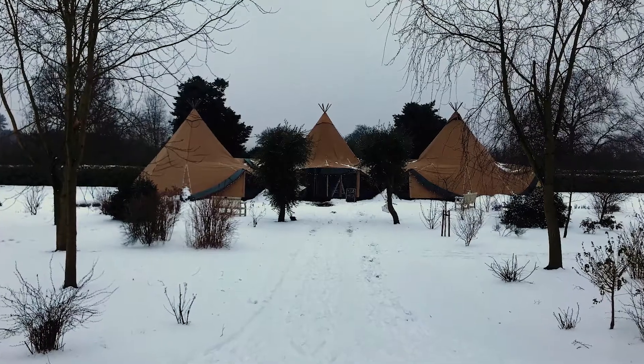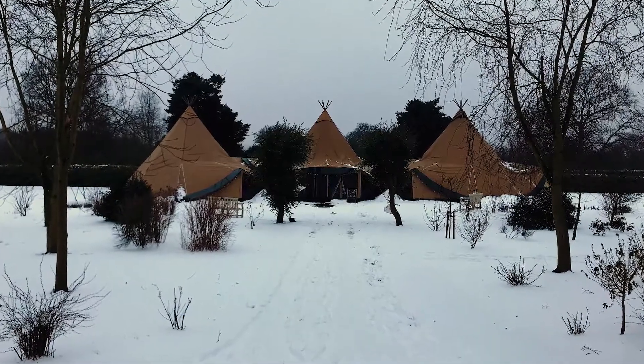If it's a bit colder and you decide to have a winter wedding, we also now have a fantastic adaptation called the wall flex system, which means we can put a clear panel into the sides where the view is, enabling you to still see the view but keep the heat in and the cold out.